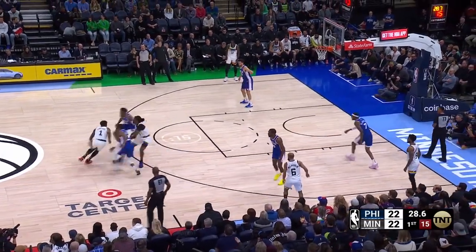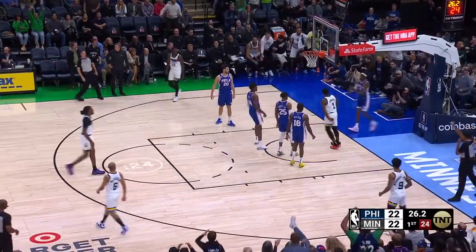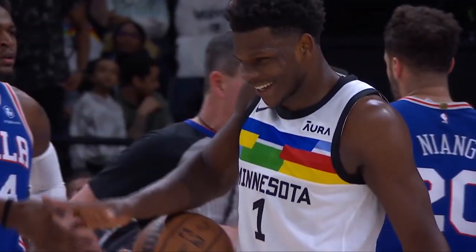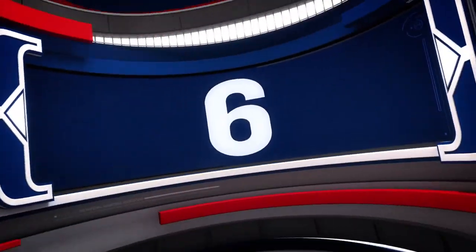At number seven, there's no stopping this guy. Anthony Edwards straight impaling Jalen as he goes right to the rack and smacks that one in with two hands. And yeah, he's having a good time out there — always smiling. Anthony Edwards in at number seven.